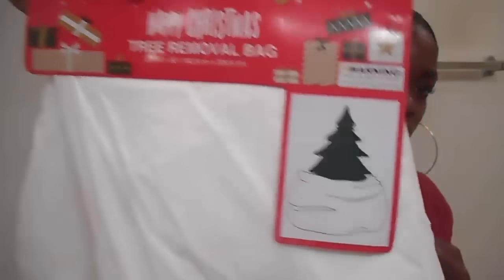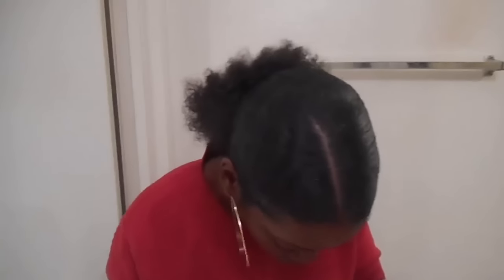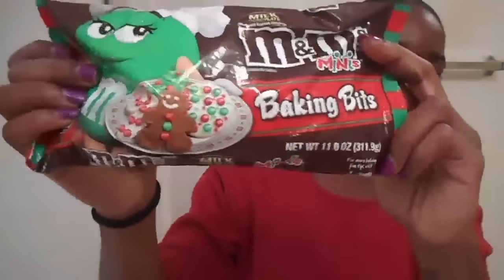I got this Christmas tree removal bag — it's for a real Christmas tree, but I basically got it to cover the bottom of the tree. I got these cookie cutters with different shapes: a snowman, a star, it looks like a gingerbread bell, and I can't tell what the last one is. And I got another stocking. I also got these M&Ms — they were one for 99 cents, they're little mini baked ones, but I'm just going to eat them.